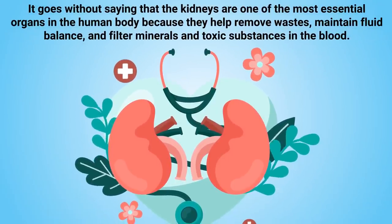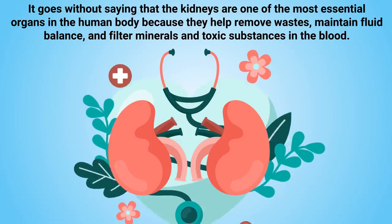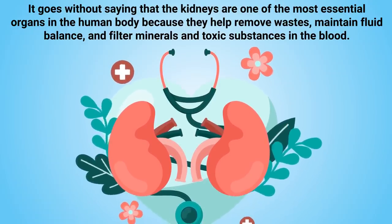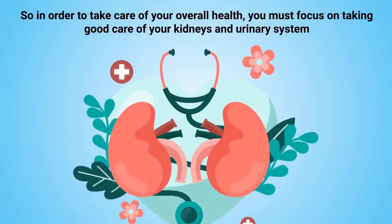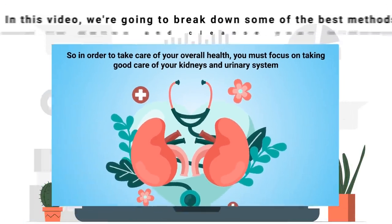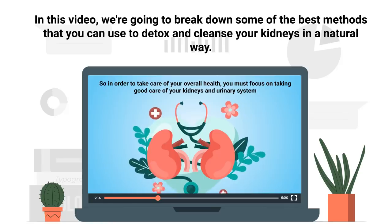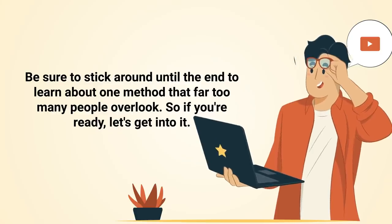It goes without saying that the kidneys are one of the most essential organs in the human body because they help remove waste, maintain fluid balance, and filter minerals and toxic substances in the blood. In order to take care of your overall health, you must focus on taking good care of your kidneys and urinary system. In this video, we're going to break down some of the best methods to detox and cleanse your kidneys naturally.